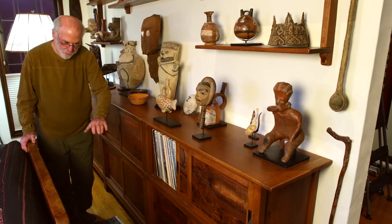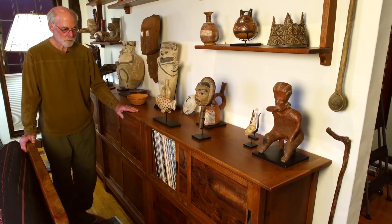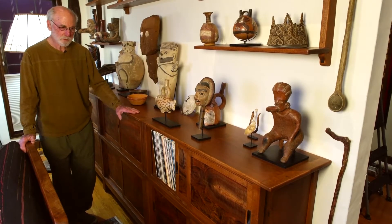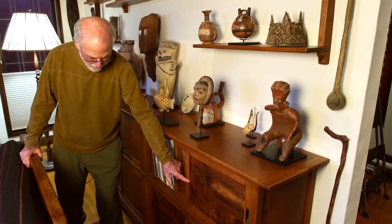These are all jazz; I have some classical also, but these cabinets hold the heart of the collection. I get a lot of compliments on this, mainly because of the beautiful wood in the panels.